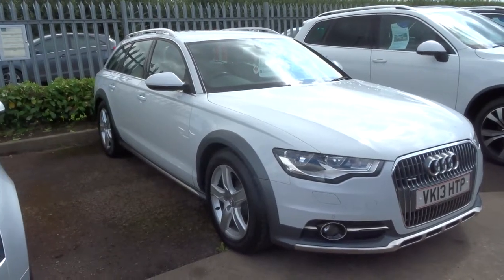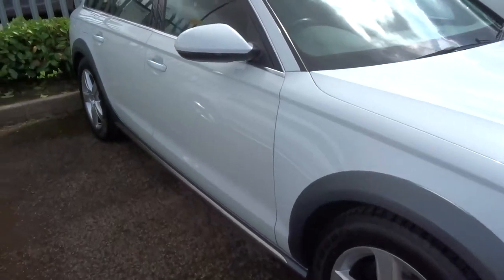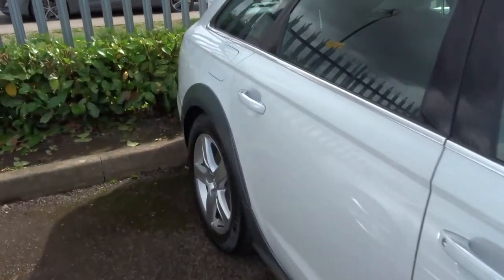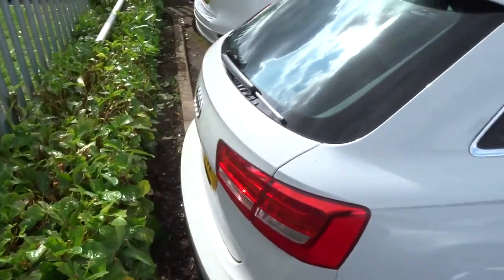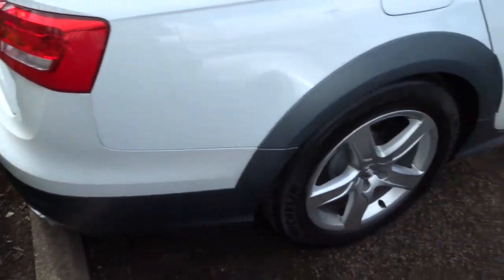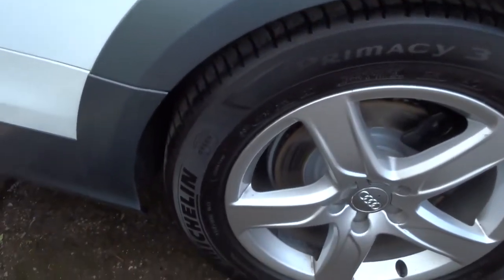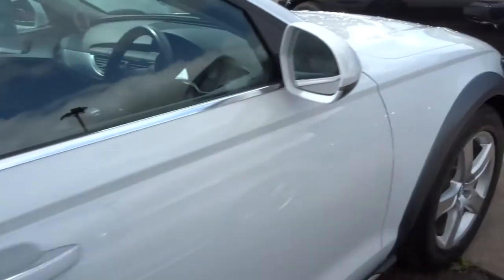Welcome to Country Car, my name is Tom. Just come into stock, this gorgeous Audi A6 — this is the diesel quattro, which means four-wheel drive, 241 brake horsepower. It's in fabulous condition and the alloys are in very good condition as well.